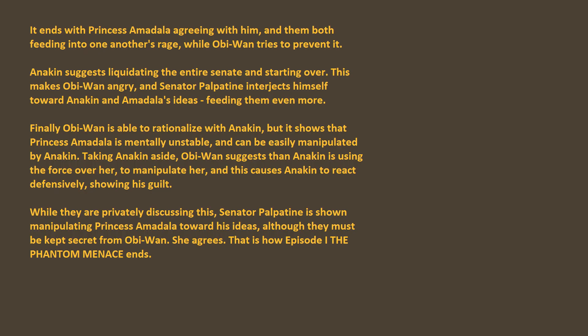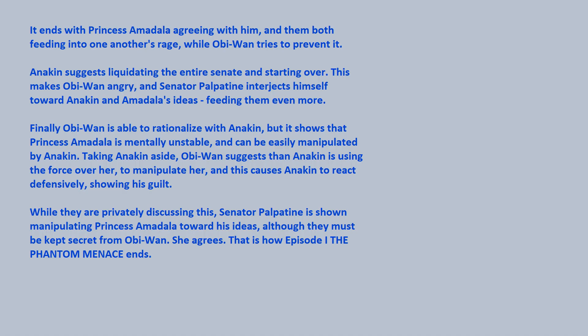Obi-Wan is able to rationalize with Anakin, but it shows that Princess Amidala is mentally unstable and can be easily manipulated by Anakin. Taking Anakin aside, Obi-Wan suggests that Anakin is using the Force over her to manipulate her, and this causes Anakin to react defensively, showing his guilt. While they are privately discussing this, Senator Palpatine is shown manipulating Princess Amidala towards his ideas, though they must be kept secret from Obi-Wan. She agrees. That is how Episode 1 The Phantom Menace ends.